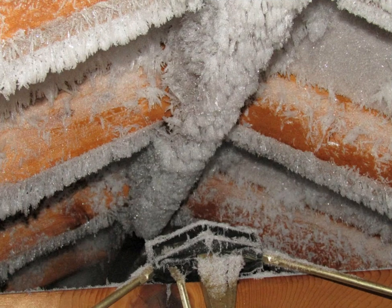Here's a frost-covered attic. This is the reason that I don't like whole-house humidifiers — it's exactly this type of thing. This is what we find in homes where people just crank up their humidifiers trying to make their houses comfortable.